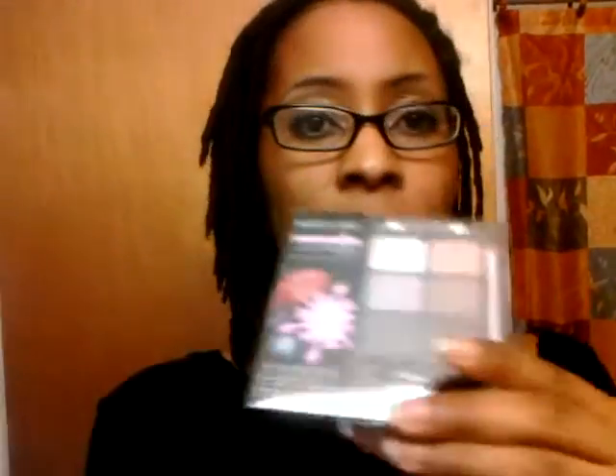And here is the Sugar Plum Fairy Palette. For those of you who have not seen videos concerning the Wet n Wild Limited Edition Color Icon Palettes, they are really cute. They have six colors like the other Color Icon Palettes. And it also comes with a pencil — a purple eye pencil.